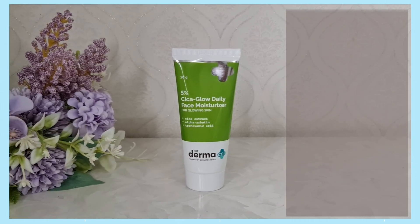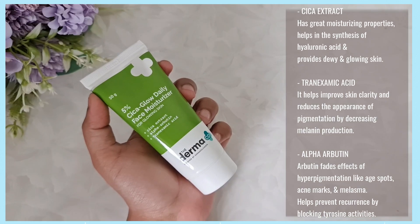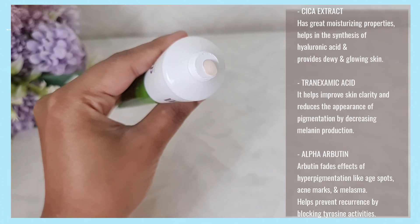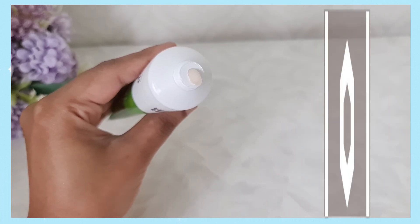Moving on to the next product — the 5% Cica Glow Daily Face Moisturizer. Use this after the face wash. If you don't want an elaborate skincare routine, you can go directly from the face wash to this moisturizer. It contains Cica Extract, Alpha Arbutin, and Tranexamic Acid. Alpha Arbutin fades hyperpigmentation like age spots, acne marks, and melasma, and helps prevent recurrence by blocking tyrosinase activity. Tranexamic acid improves skin clarity and reduces pigmentation. Apply on face and neck and massage until absorbed. Don't forget to use a good broad-spectrum sunscreen, especially when using any actives.